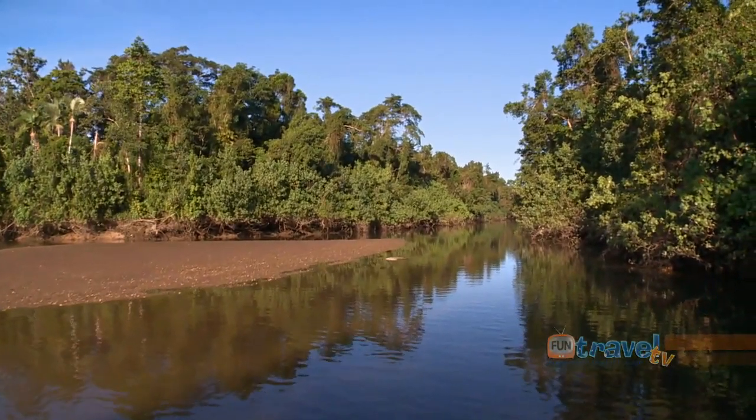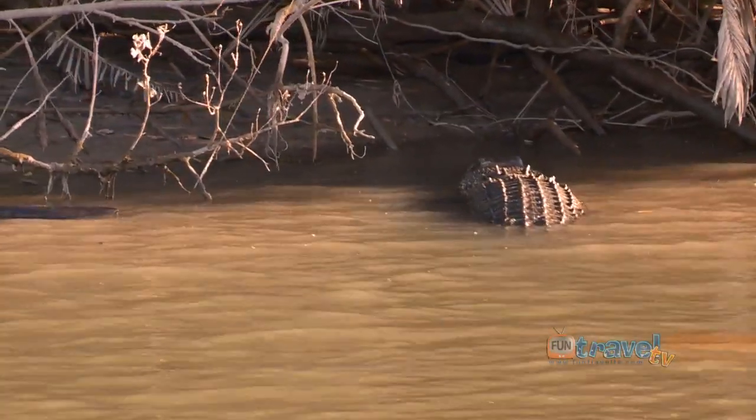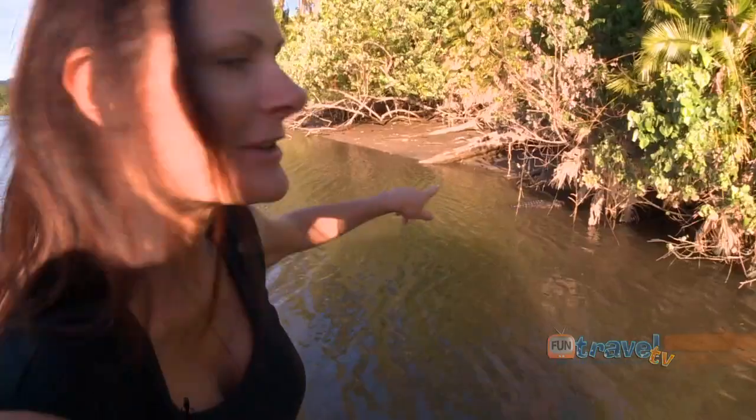As you cruise through their natural environment, you'll get to see these living dinosaurs pretty close. And it isn't long before you are mesmerised by the natural elements that surround you. Really big croc there.